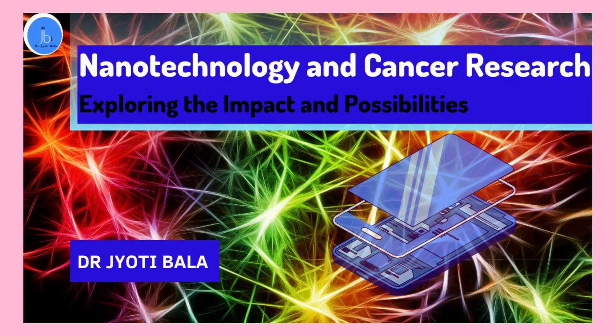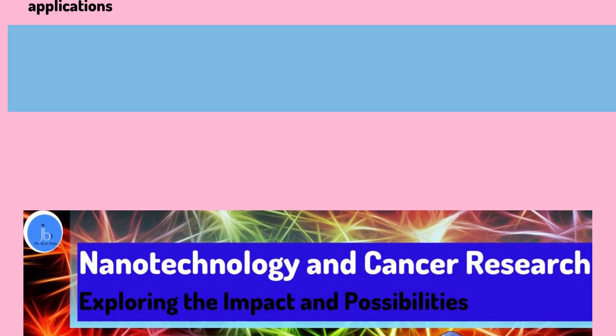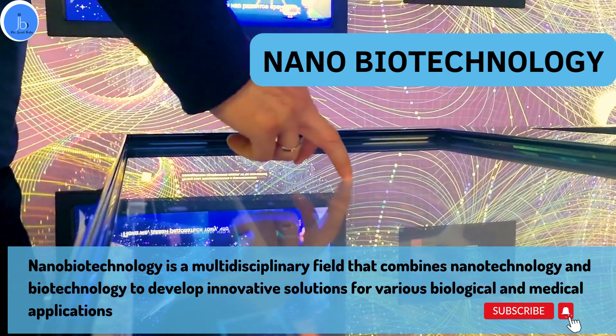Hi everyone, this is Dr. Jyoti Bala. In this session, we are diving into the world of nanobiotechnology and its impact on cancer research. First of all, let's see what is nanobiotechnology.